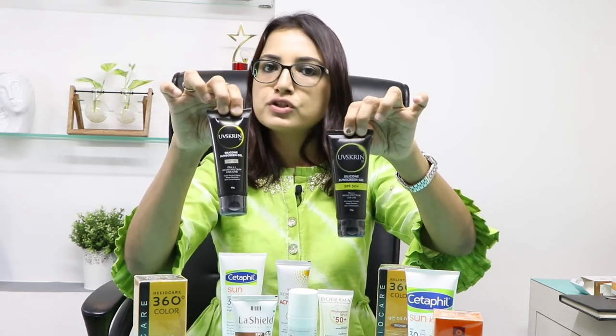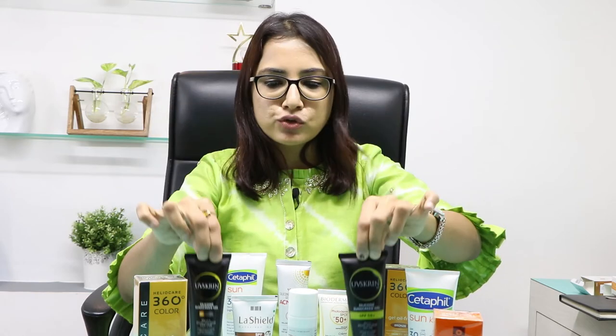This is one sunscreen which has both SPF 30 and SPF 50, so select according to your sun exposure — if you are mostly indoors you can go for 30, if you're outdoors you can go for 50. Basically what you will see here is all the sunscreens are SPF 30 or above, so be sure that you are selecting a sunscreen just above SPF 30.